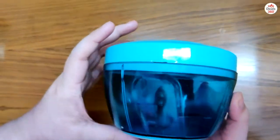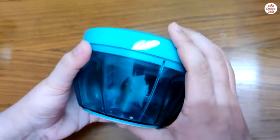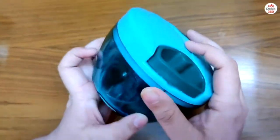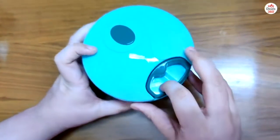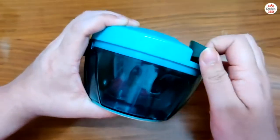Let's talk about the chopper now. Firstly, the size of the chopper is quite small, so it's actually very handy. The best part about this product is that it's not electrical, so you don't have to worry about chopping vegetables when the electricity is gone.